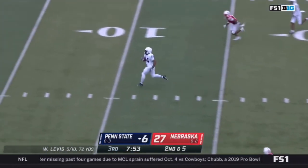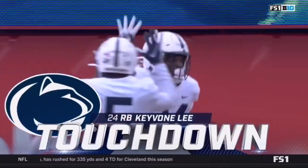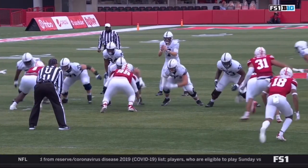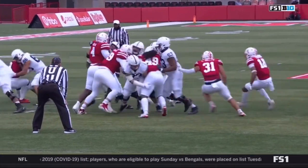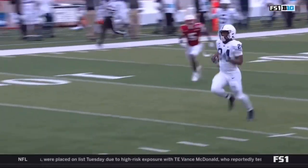Lee again, and Lee takes it to the house — touchdown, Penn State! They called this into the blitz, and they said that Lee was their home run hitter. Nobody home at the second level of that defense.